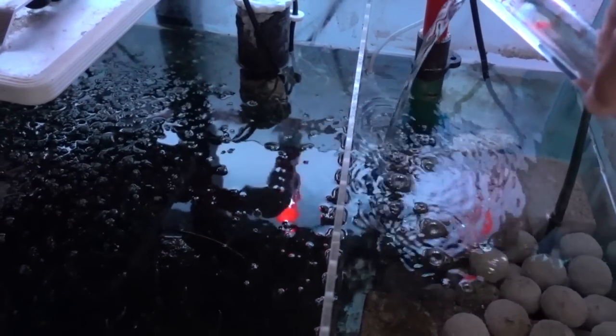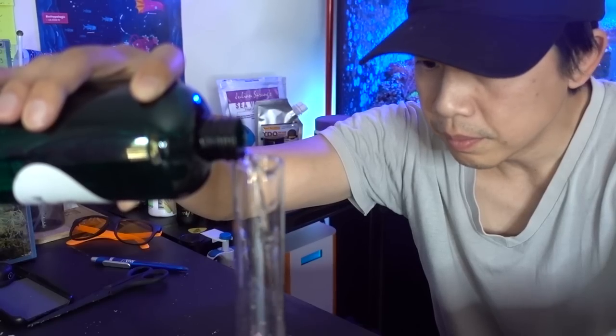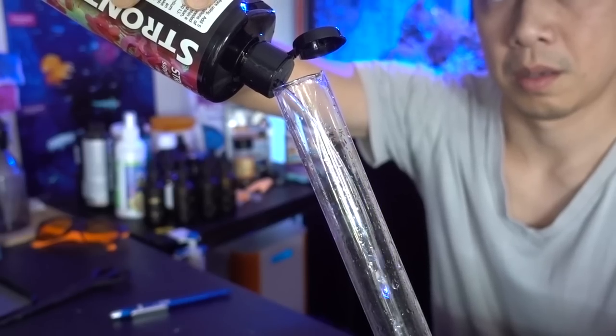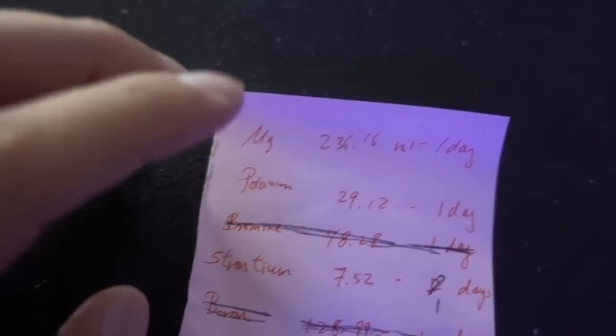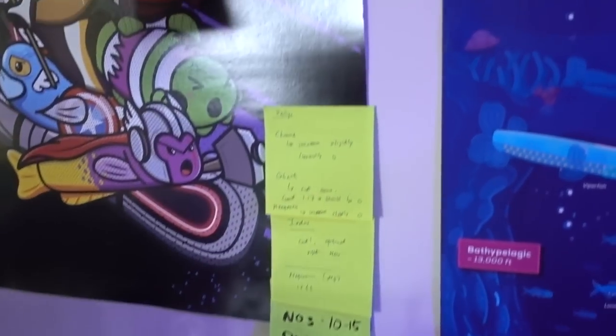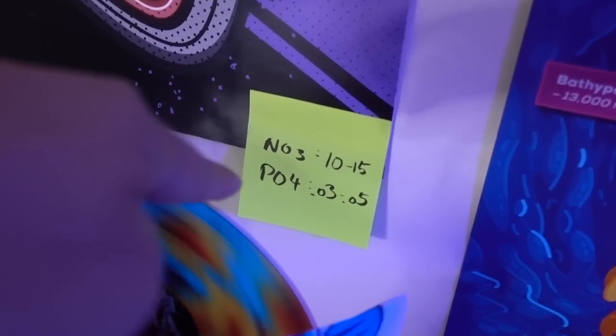It seems like my tank really depletes boron. Last ICP test I already added a bunch of boron, but it's low again. I dosed about 48 milliliters. I'm waiting for the potassium and magnesium powder to get here. Strontium will finish dosing tomorrow. As you can see, this is based off my ICP test last month, and that's kind of my target for nitrate and phosphate. Dude, I am turning into an appropriate reefer — it's kind of weird, but I like it.